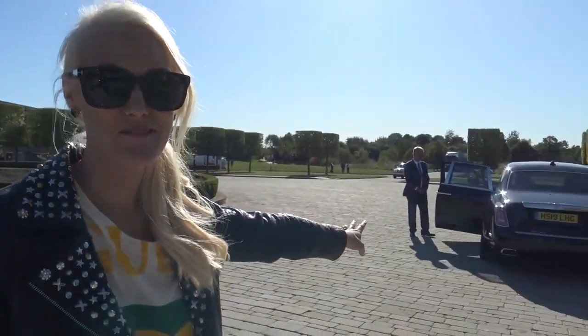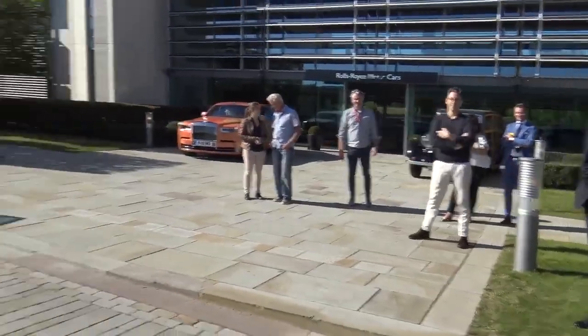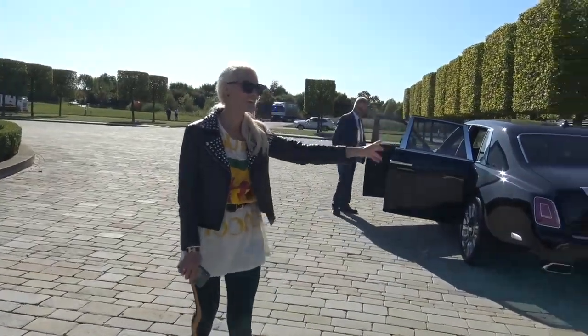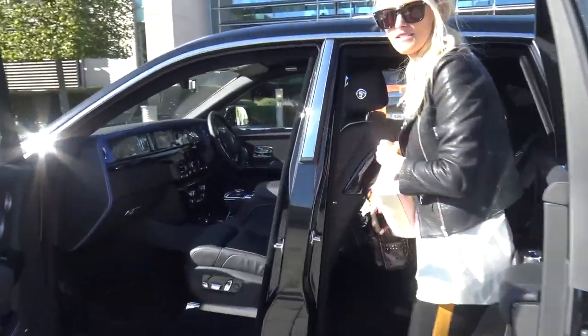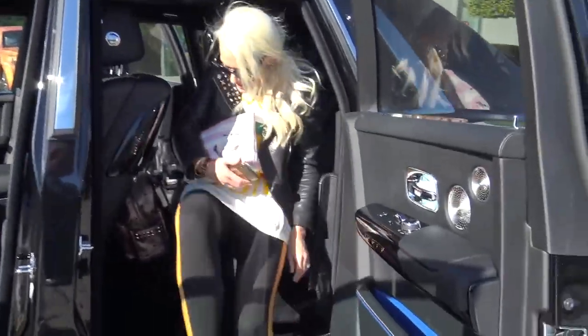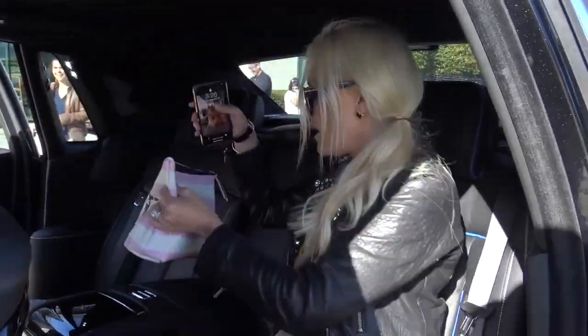That concludes the tour around the Rolls-Royce Vision 100. Now we are getting into the new Phantom and heading back to Switzerland. A massive thank you to the team. This is the new Phantom — I've got a whole other video on this car on my YouTube channel from when I drove it for a few days in Frankfurt.